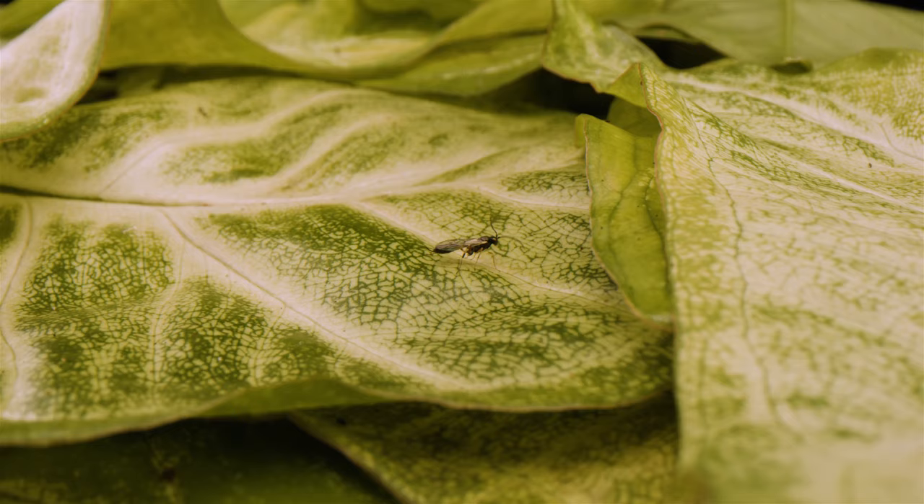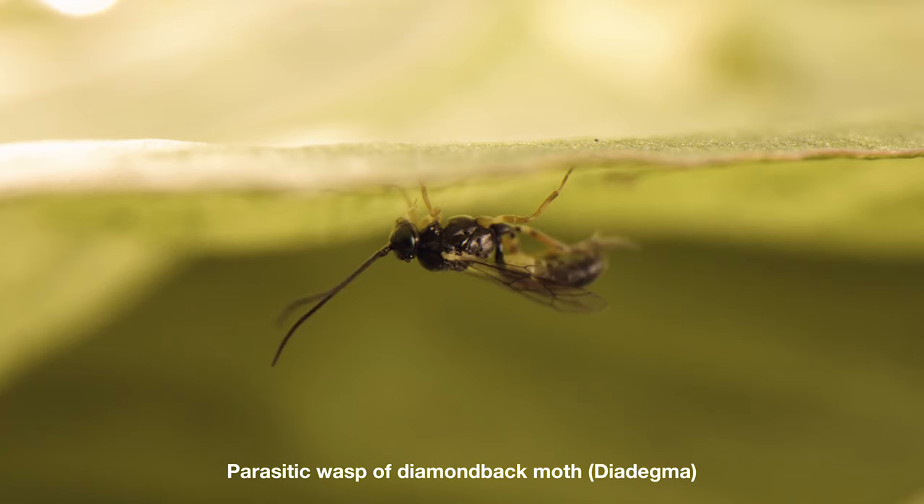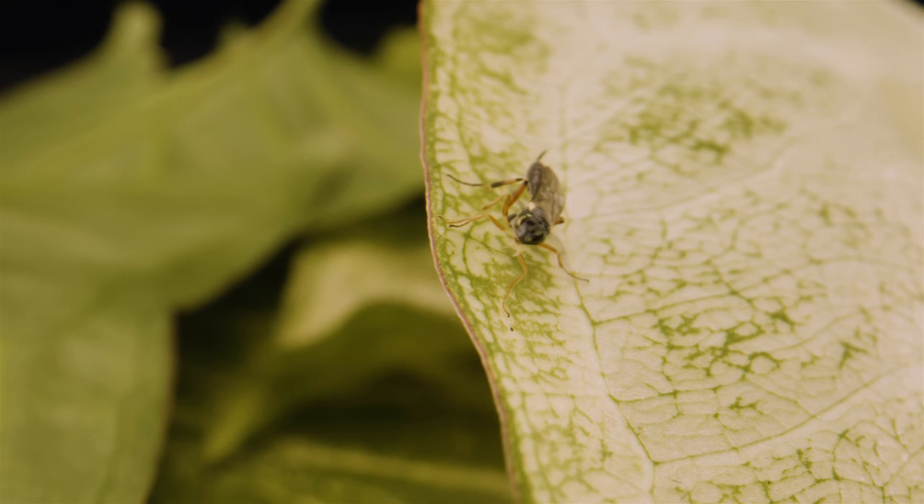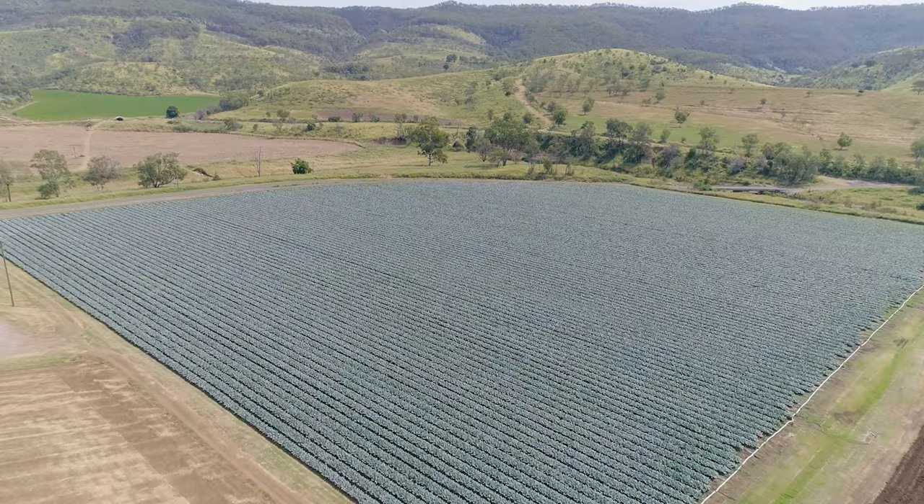We've had two releases of wasps and the idea of that is to try and eliminate some sprays, some applications at the end of the crop, and so far we've seen reasonable results with that.